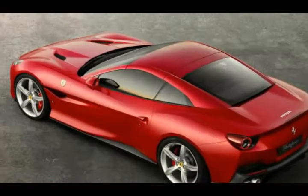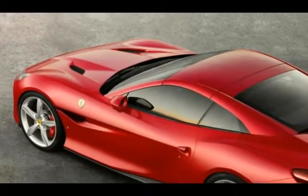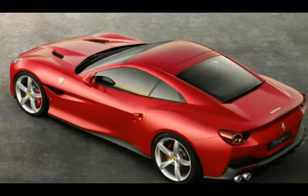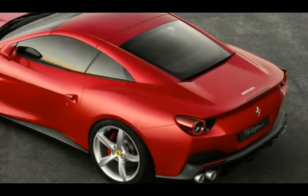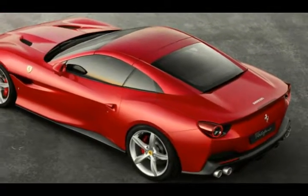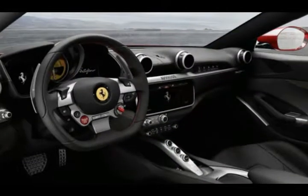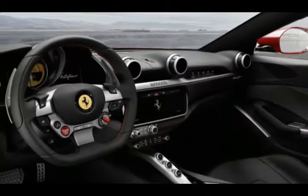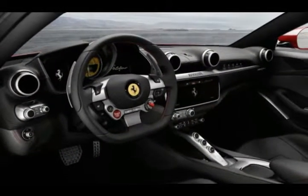This helps the Portofino avoid the awkward proportions that have plagued the California since its debut as a 2009 model. Like the California T, the Portofino is powered by a front-mounted twin-turbocharged 3.9-liter V8, but with a new intake system, redesigned pistons, revamped connecting rods, an improved exhaust system, and new engine management software.